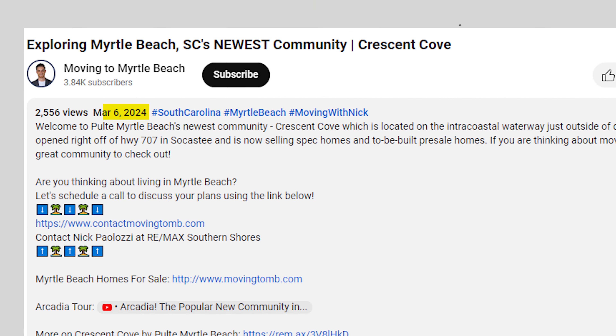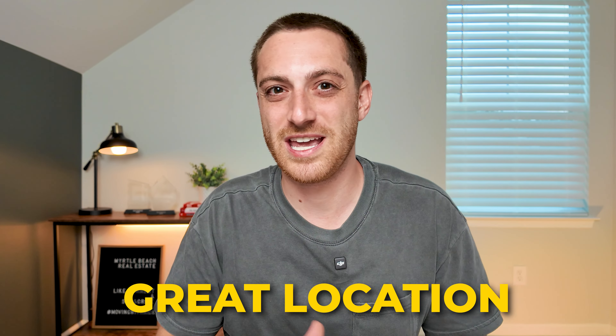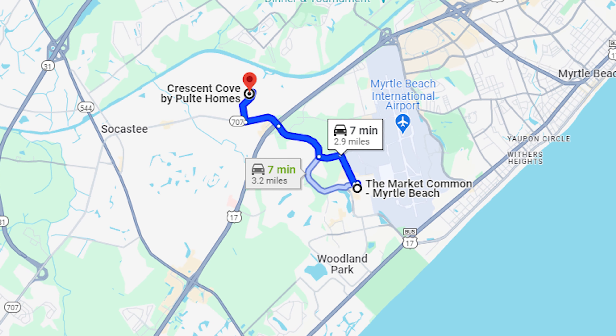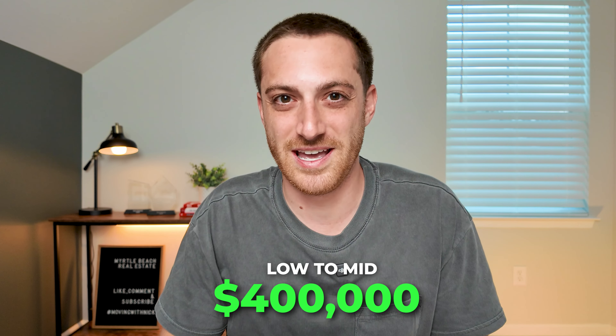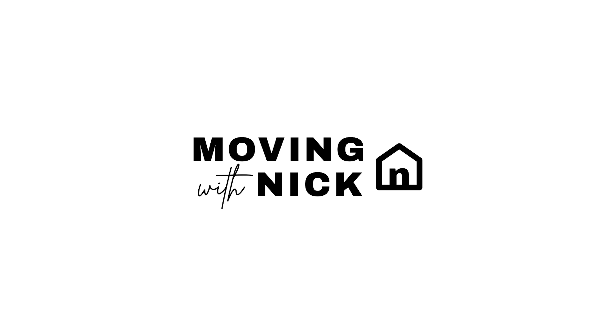Earlier this year I made a video on the brand new Myrtle Beach community Crescent Cove. That has been a super popular video because it is a great community and a great location, and the amenities that are coming are very appealing. Crescent Cove is less than two miles to downtown Market Common, another two miles past that and you're at the beach, and it's going to have access to the Intracoastal Waterway. And if all that wasn't enough, you can get into this community for the low to mid $400,000 price point, and that's exactly what I'm going to show you today.